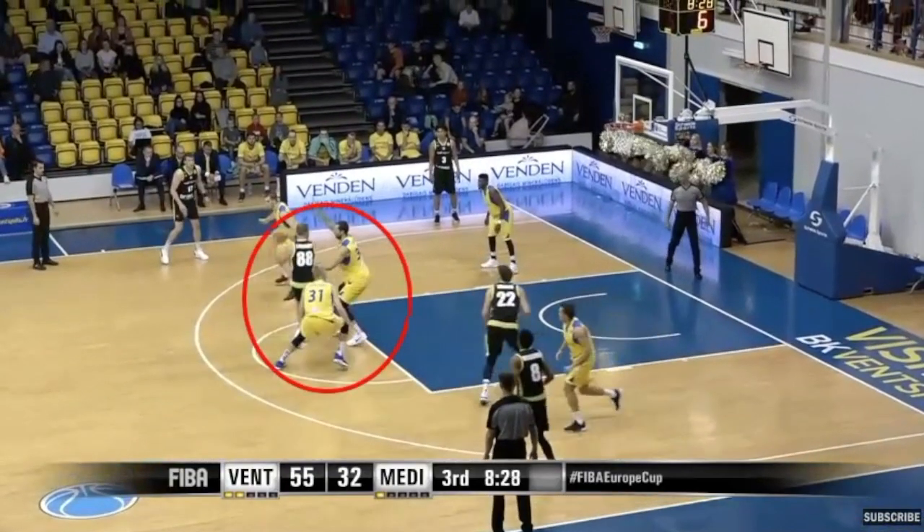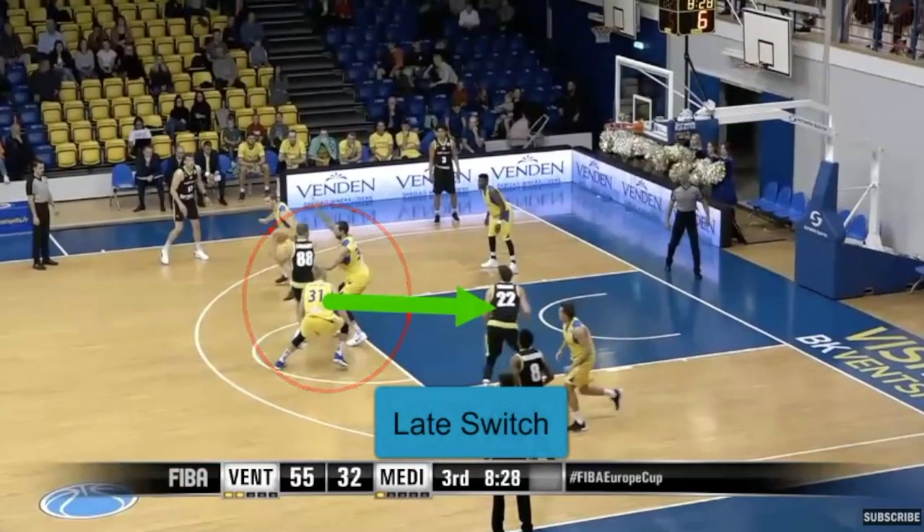One of the tough reads or teaching points in drop coverage is when the big releases back to his man and doesn't overcommit to the guard, which often results in a late switch. As you can see here in this case, the switch is a little too late.